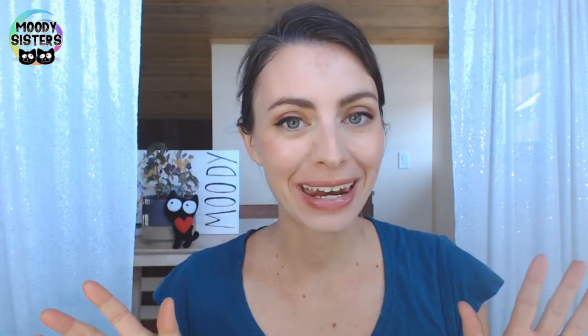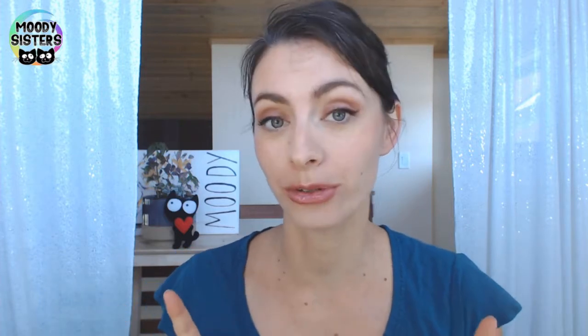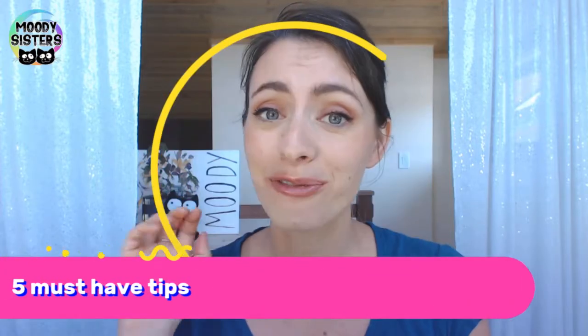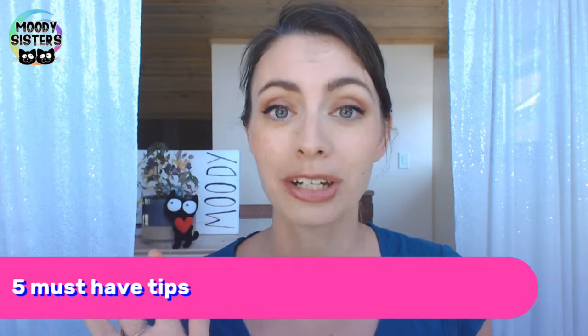Hey, this is Moody Sister Witt and today I'm here to talk to you about making the switch to a natural deodorant. I have five must-have tips when you are going from a commercial deodorant to a natural deodorant.